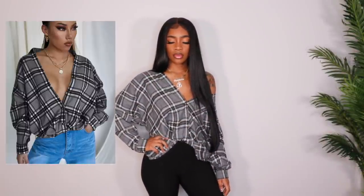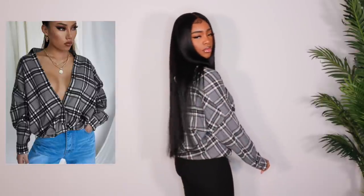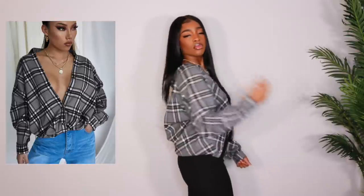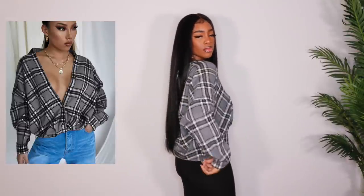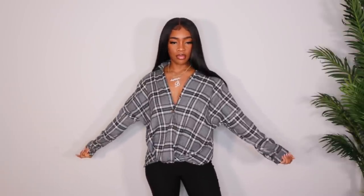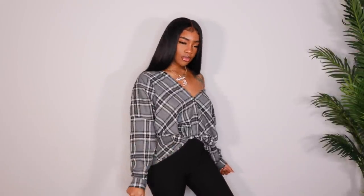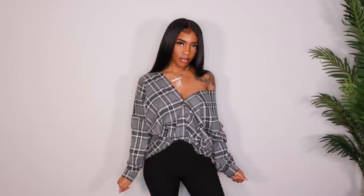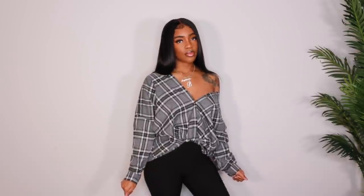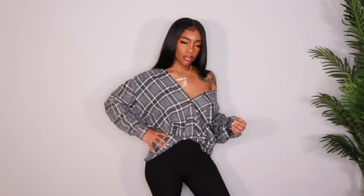Starting off, we have this really cute plaid, off-the-shoulder, super slouchy button down in a really pretty gray color with black and white. I got this because I really like the style of these shirts — I've had like five shirts like this from Shein and I just love the way they fit. I got this in a large and it doesn't fit as oversized as I'd like it to, but it's still a really cute top and I would definitely still rock it, definitely off the shoulder like this or like the model in the photo.